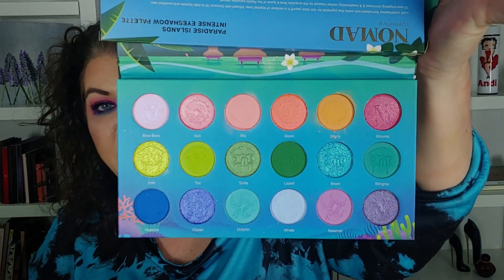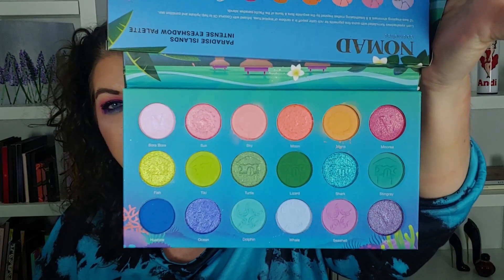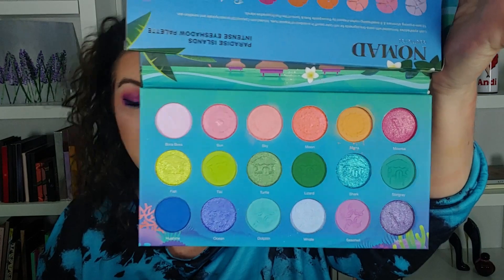Look at those stunning shades — those are perfect for summer, spring and summer. The ocean reminds me of summer. I don't live where it's warm all year round — matter of fact, it's the first week of May and it's rainy, nasty cold. Okay, the first shade is Bora Bora.